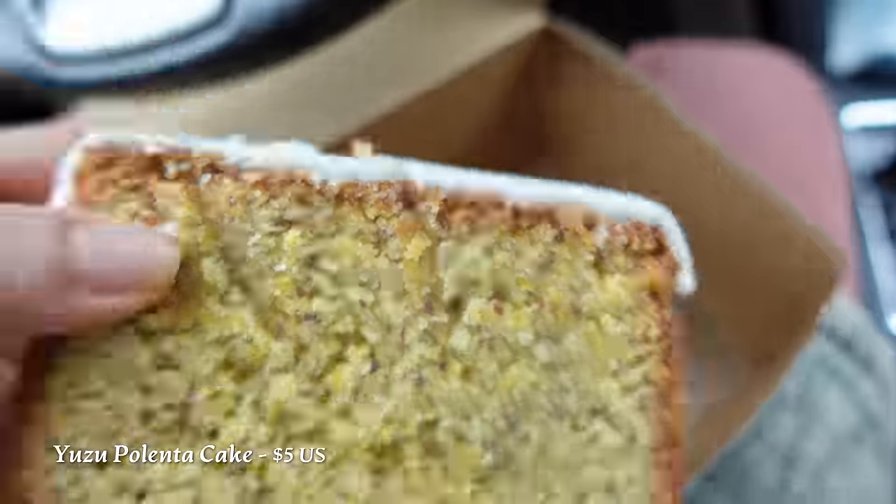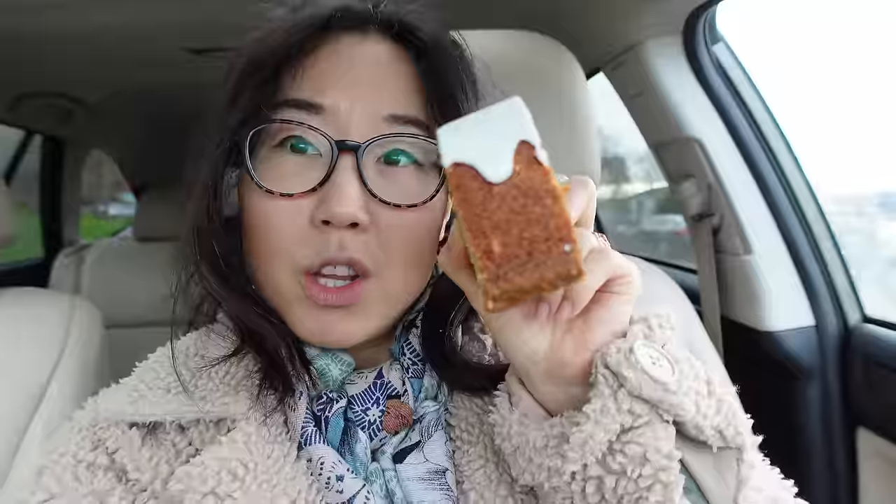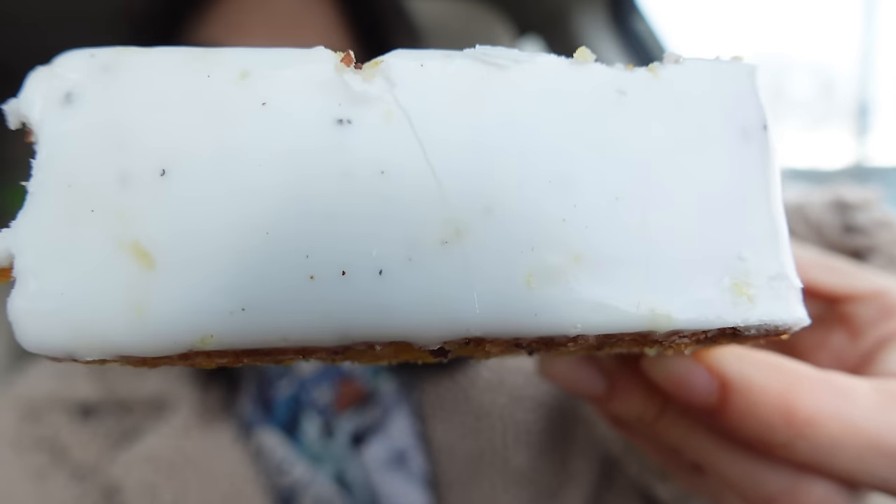Next one — yuzu polenta cake. I have a feeling this one's gonna be really good. This one is quite heavy; the slice is about at least one and a half inches thick. That's my favorite so far. You get those crunchy bits, especially on the outside. It has a little bit of that gritty crunchiness. The icing seems to be where the yuzu is — if you look closely, there are parts that are slightly yellow, and I think that might be yuzu peel embedded in the icing. It's not a strong yuzu flavor, but you definitely feel something citric. The icing is making me a little thirsty. It is the sweetest pastry we've had here. That yuzu polenta cake is making me feel things — making me feel alive.